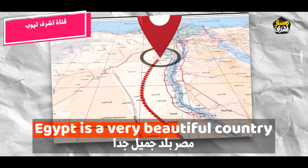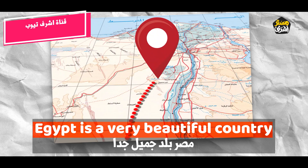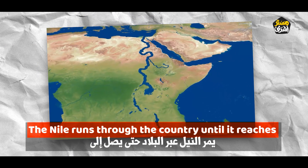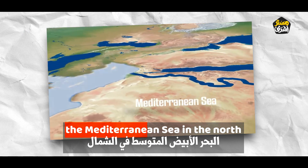Egypt is a very beautiful country. The Nile runs through the country until it reaches the Mediterranean Sea in the north.